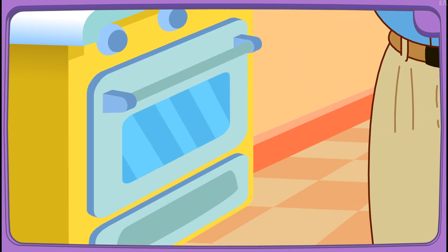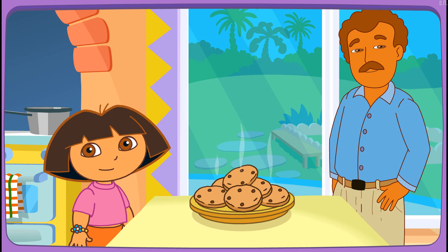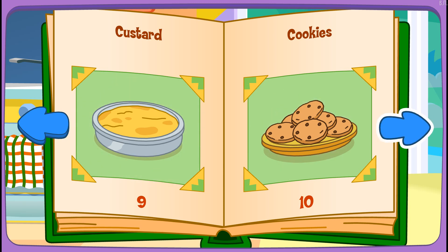Yay! Papi's baking it in the oven! Fantastico! Muy bien! Thanks for helping! Great job! Play again! Custard!